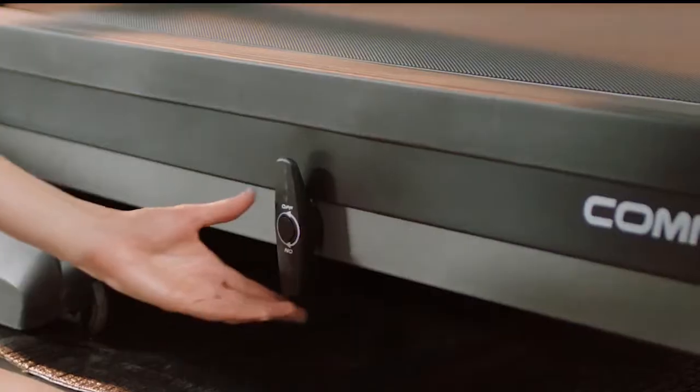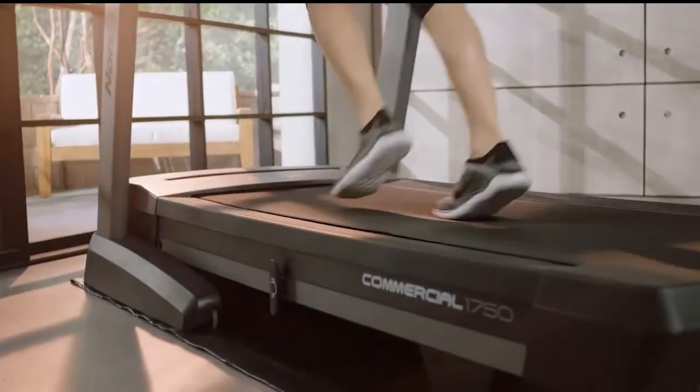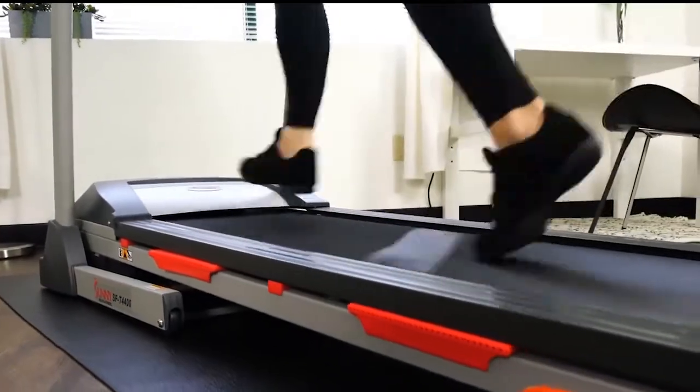Treat yourself to a treadmill this Christmas by finding some amazing buys on Amazon.com. This list consists of our picks for some of the best treadmills so you can shop worry-free, knowing you're going to get a great deal. Before you continue, please click on the subscribe button below.